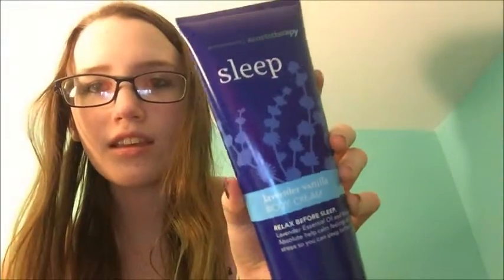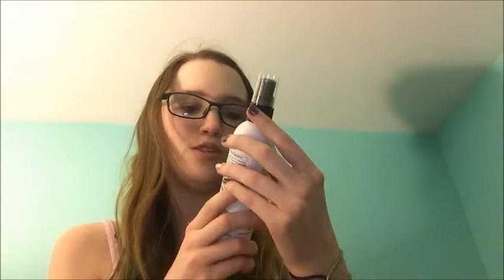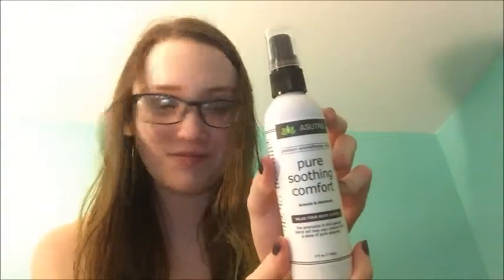I haven't tried this one yet but it smells really good — lavender vanilla. And I really use this one; it makes your hands feel so good. This is Pure Soothing Comfort lavender and chamomile. I kind of went a little bit crazy with these.